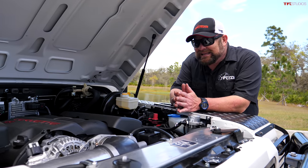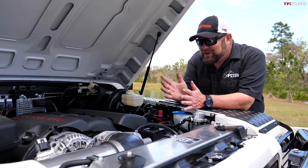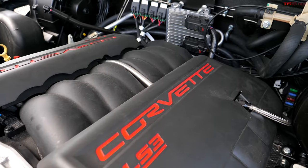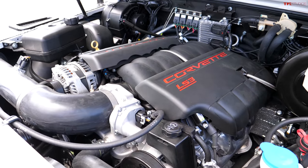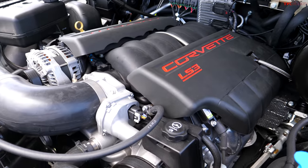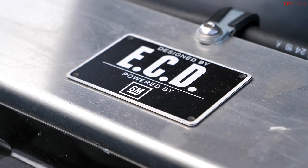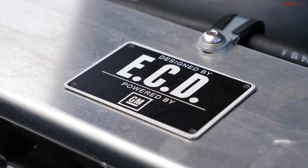Not exactly your average Land Rover engine — this is a 565 horsepower LS3 Plus hooked up to a six-speed automatic transmission, and of course it's a proper four-wheel drive vehicle, so it's built for serious 4x4 adventures. Everything under here is completely rebuilt and brand new.